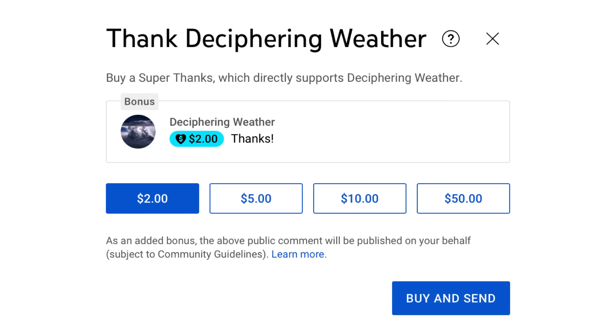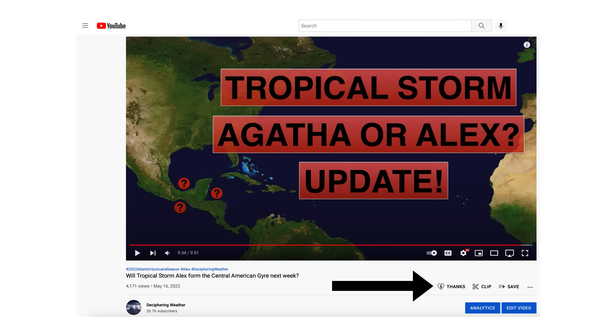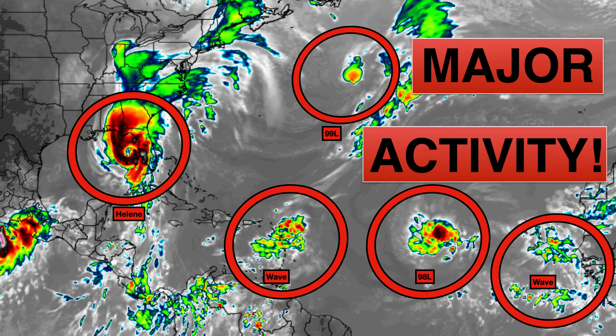As a reminder, we have super thanks available on Deciphering Weather — if you'd like to donate to the channel, please go down to the heart button where it says thanks. Thank you for watching this video. If you liked it, please hit the like button and leave a comment, and share this video with your family and friends on social media. If you're new and like detailed weather breakdowns, hit the subscribe button and notification bell. Thank you, have a great day, and be safe.